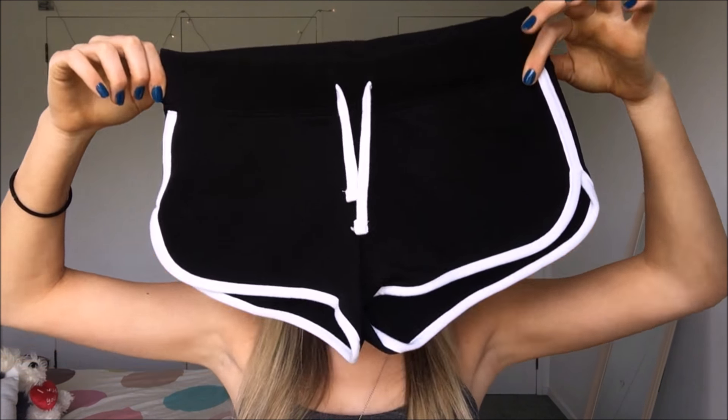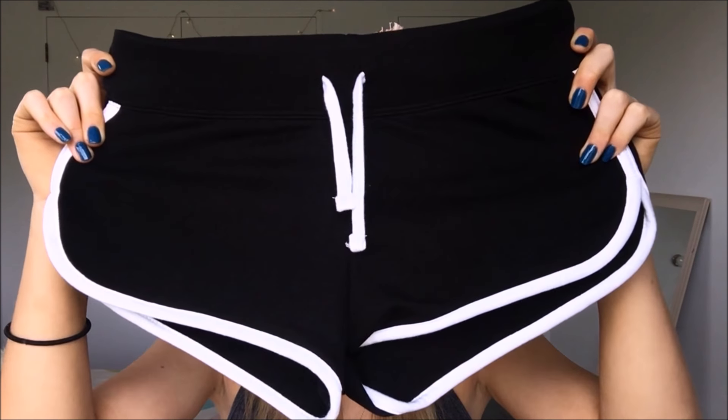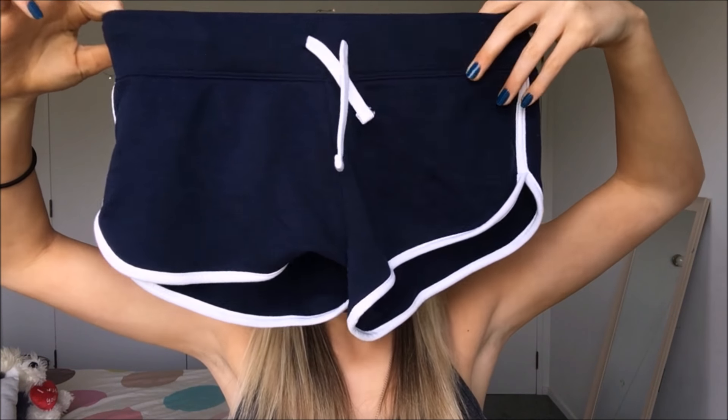Now onto H&M. First up I'll start with the shorts I got. I got these sporty-looking shorts — they're real cute and cheeky. I got black because black goes with everything, and navy because navy goes cute with pink, and you'll see why I say that very soon. They were both $15 each, so that's why I got two. I was like, that's only $30!